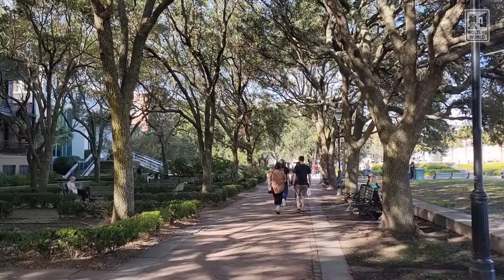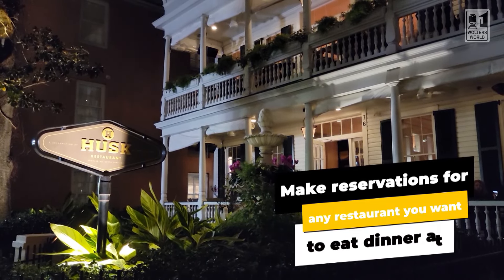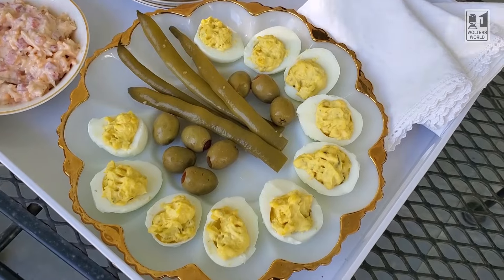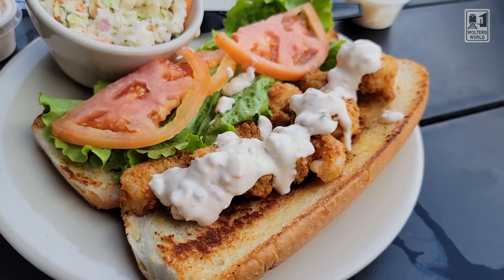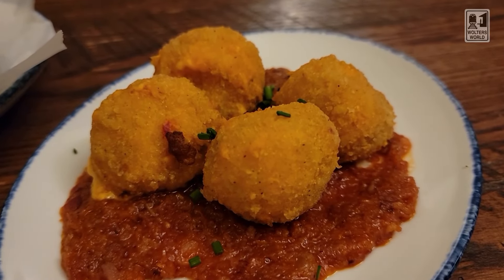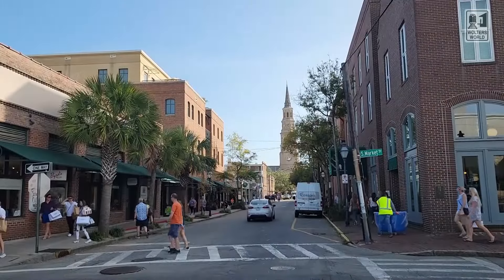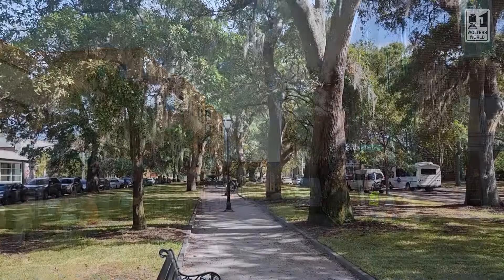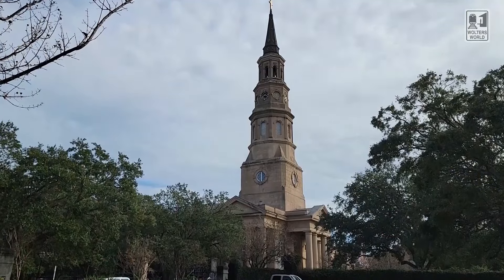Speaking of the restaurants, it's important to mention: if you're going to be here on the weekend or during peak season, always make a reservation well in advance. Once you book your tickets to CHS — that's the Charleston airport — go online, find the restaurants you want, and book a reservation, because a lot of places book out even on random Thursday nights in winter. You'll also see lines at some places, but don't worry — there are so many good restaurants that if one has a 45-minute wait, just walk around, see the historic homes, and find another great spot nearby.